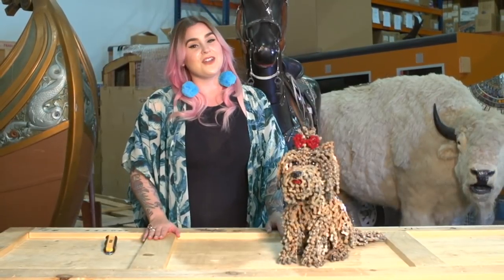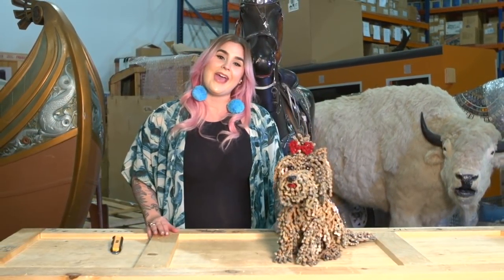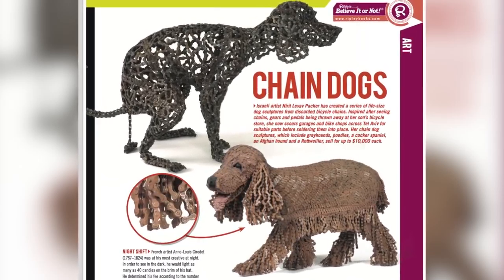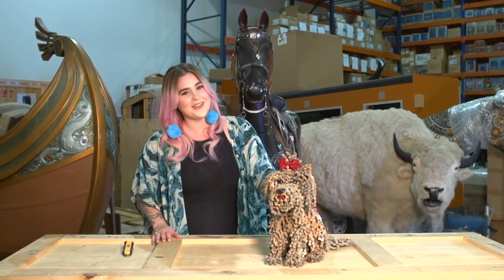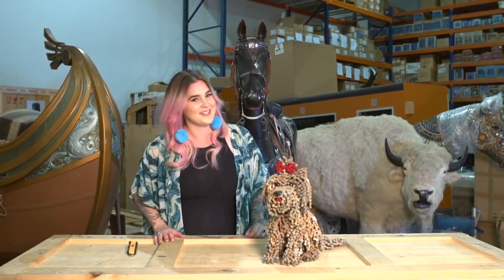We've actually featured another one of Narit's bike chain creations in our book, and it's of a dog pooping — not as cute as this little guy but pretty awesome as well. When Narit's done with her creations, she gives it a little kiss on the nose to give it some good luck.